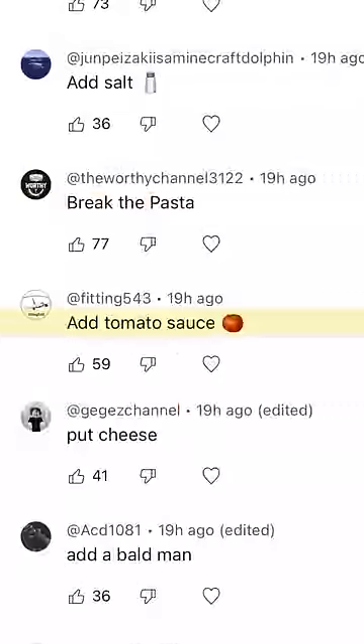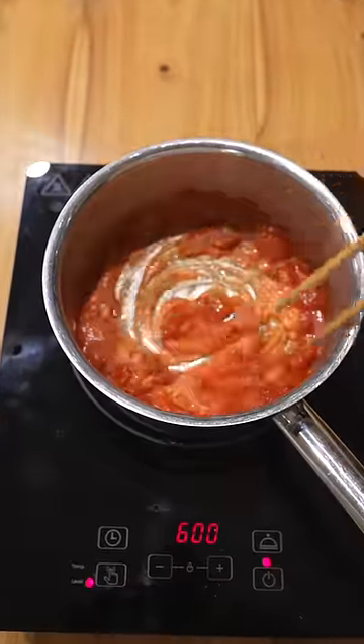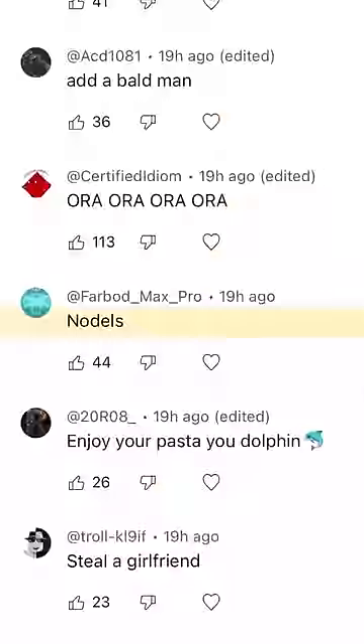Add tomato sauce. Put cheese. Add a bald man. Noodles.